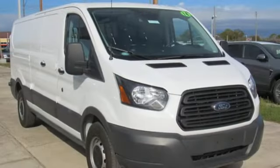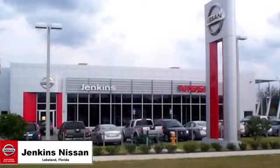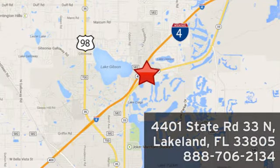Ford is America's best-selling vehicle brand. Hurry in today for a test drive. Jenkins Nissan, where the deals are real. Or visit us in person at 4401 State Road 33 North in Lakeland, Florida.